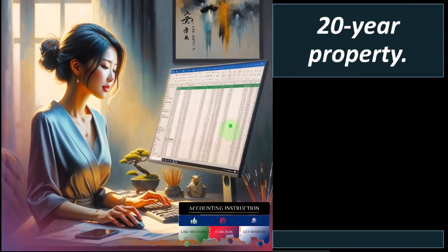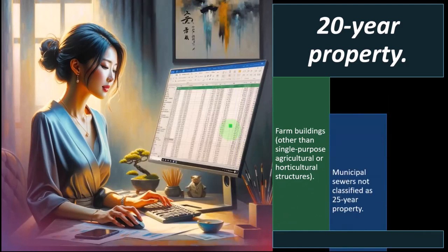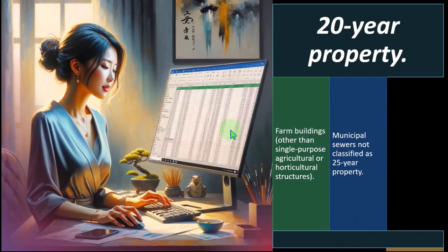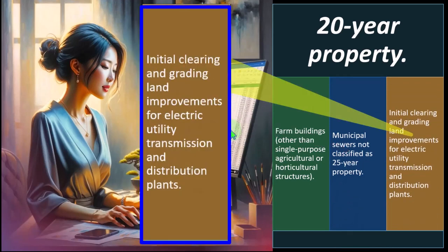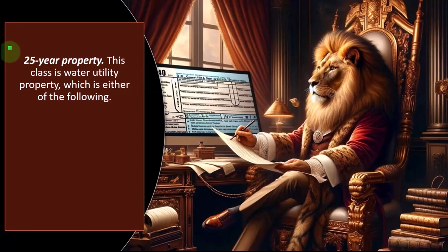Twenty-year property: farming buildings other than single-purpose agricultural and horticultural structures, municipal sewers not classified as 25-year property, and initial clearing and grading land improvements for electric utility transmission and distribution plants. Somewhat specific here — possibly not something most small businesses will be placing property into.